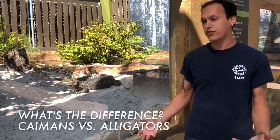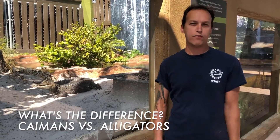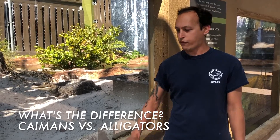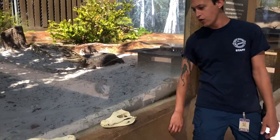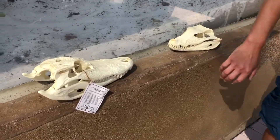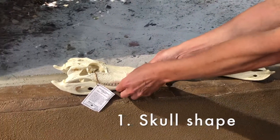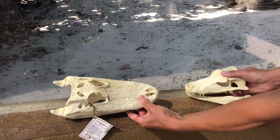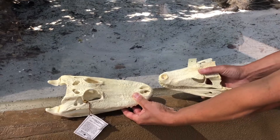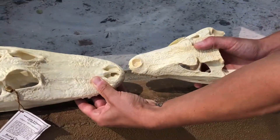The biggest difference you're going to see between caiman and alligators is when you look at their skull, their head. In front of me I have two artificial skulls, and you can see how different they really are — not only from the side view, but the dorsal view as well. The caiman skull is much more narrow compared to the alligator skull, a little more blunted.